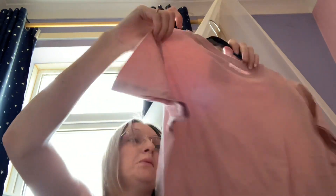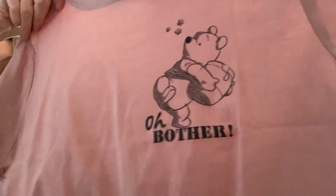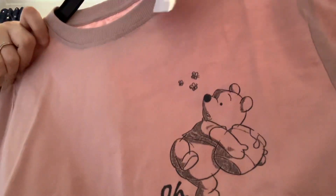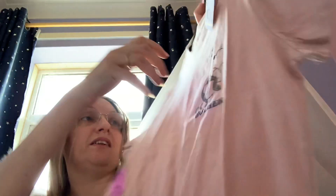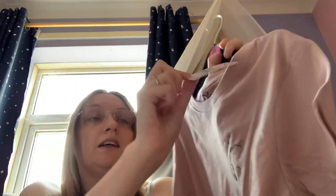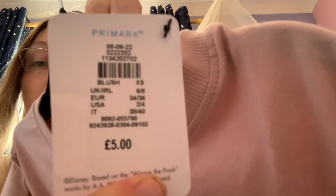The last Primark t-shirt I have is this beautiful Winnie the Pooh one. I absolutely love this — it's so cute. It says 'Oh bother' and you can see Winnie the Pooh cuddling his honey pot with the honey dripping down the side and the bees as well. It's a really pretty dusky pink — they call it blush. It's got a Winnie the Pooh tag. Again extra small, six to eight, five pounds. It'll look really nice with one of my skirts.